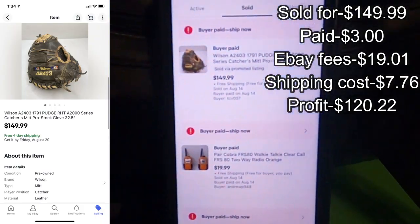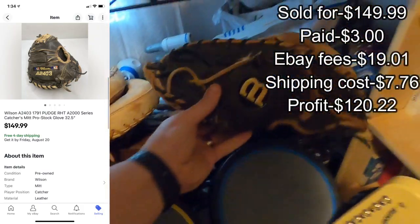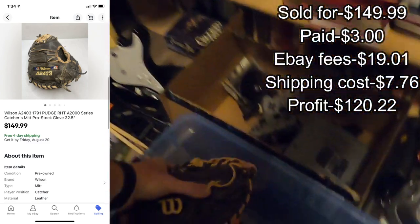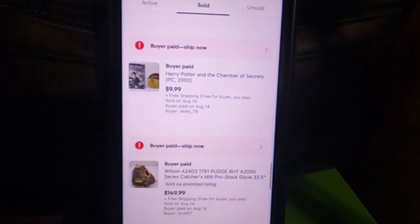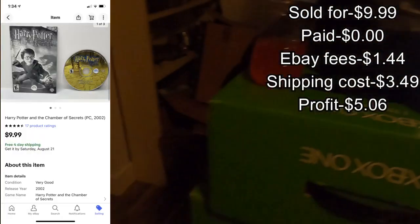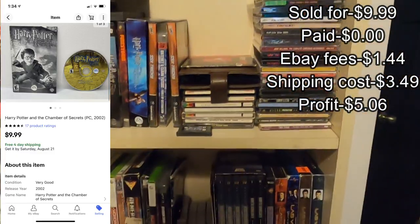The baseball glove for $150 — that was a good find. It's right here, easy money, nice beautiful glove. Paid $150 for that one. Next, Harry Potter for the PC — that came out of the book pallet, so it was pretty much free, just the CD.